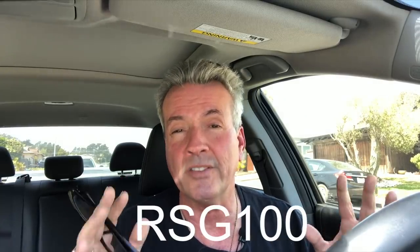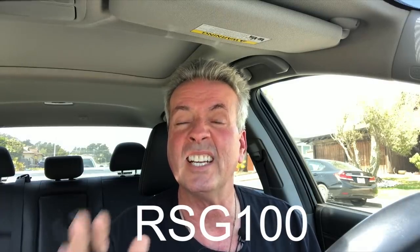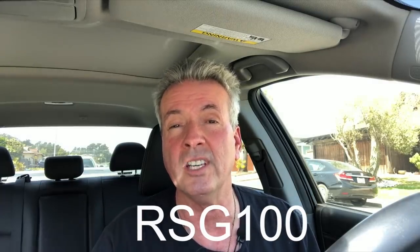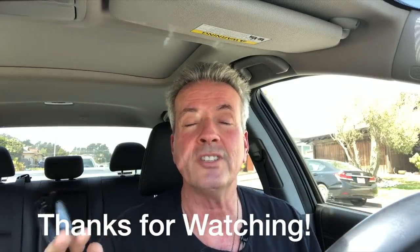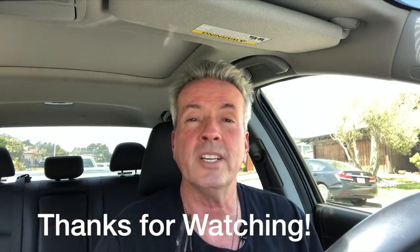One link is for those of you in California who want to participate in the program I described. Another link is for those outside of California. We also have a promo code shown on screen right now that gives you $100 off your startup fee, so definitely click those links to move forward.